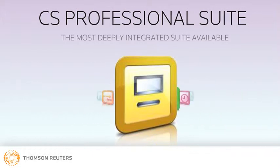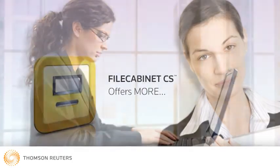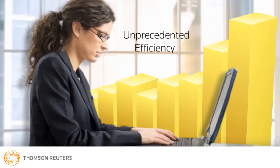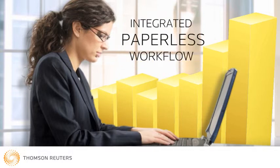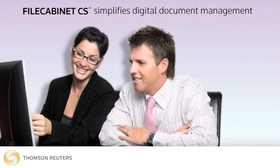What makes File Cabinet CS number one is that it offers more. File Cabinet CS makes it possible to achieve unprecedented levels of efficiency through integrated paperless workflow, offering everything you need to make managing documents digitally a breeze.